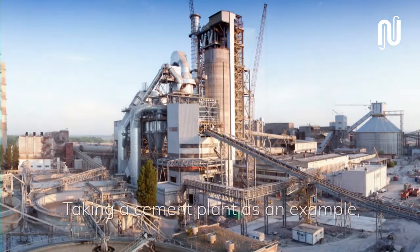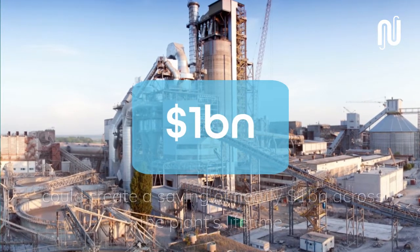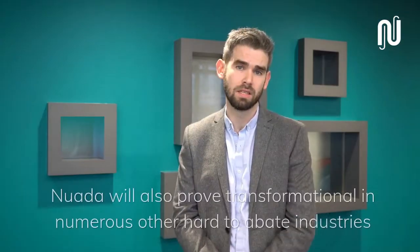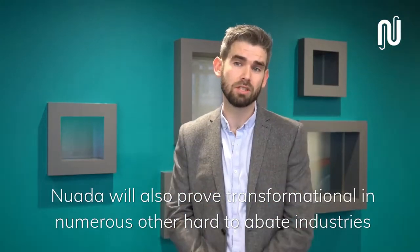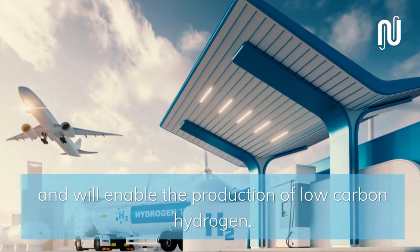Take a cement plant as an example: using the energy benefits of Nuada versus an amine system, it could create a saving of nearly $1 billion across the lifetime of the plant. Nuada will also prove transformational in numerous other hard-to-abate industries and will enable the production of low carbon hydrogen.